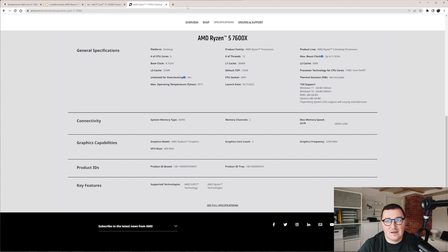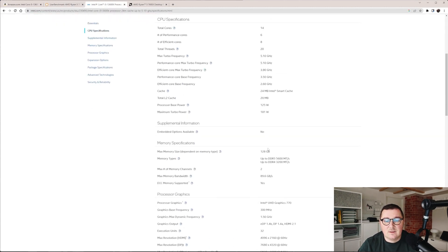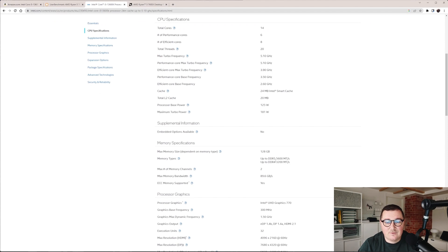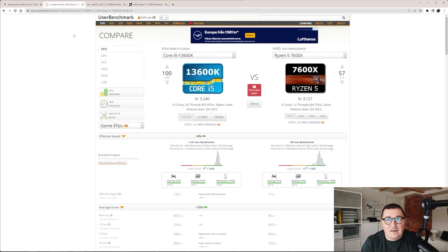Comparing it to the newest Ryzen 5 7600X: the Ryzen has 6 cores and 12 threads, a 4.7 GHz base frequency and 5.3 GHz turbo boost. In benchmarks, the i5 has more cores and can also operate with both DDR5 and DDR4 memory, while the Ryzen can work only with DDR5. A big thanks to Intel for that flexibility.